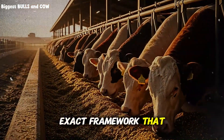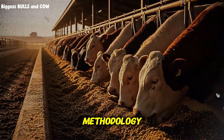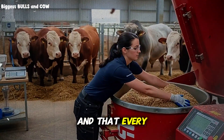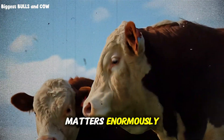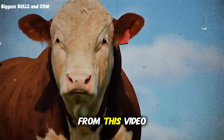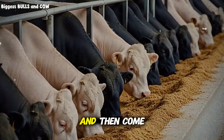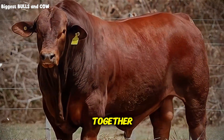The exact framework that top feedlots use to consistently produce superior results isn't magic — it's methodology. TMR formulation is both science and art, and every detail, from particle size to mixing sequence to feeding timing, matters enormously. Take one thing from this video and implement it this week: test your forage, adjust your particle size, or tighten up your mixing sequence. Then come back and tell us in the comments what difference it made, because that's how we all grow together.